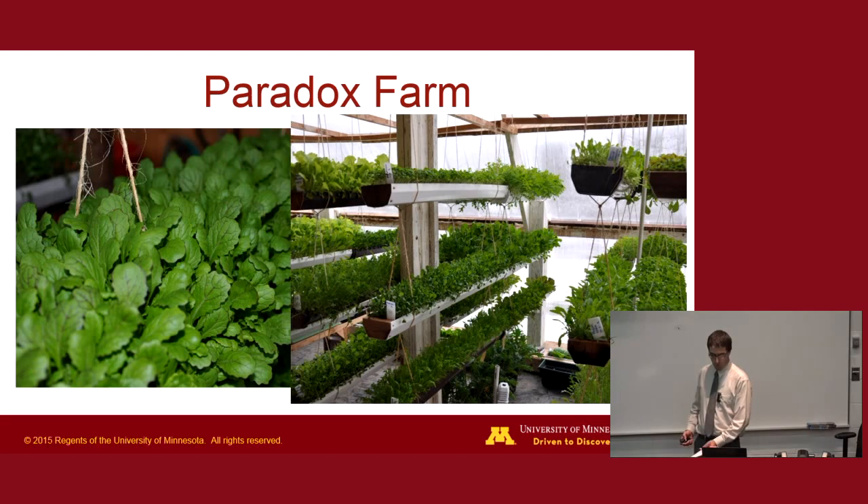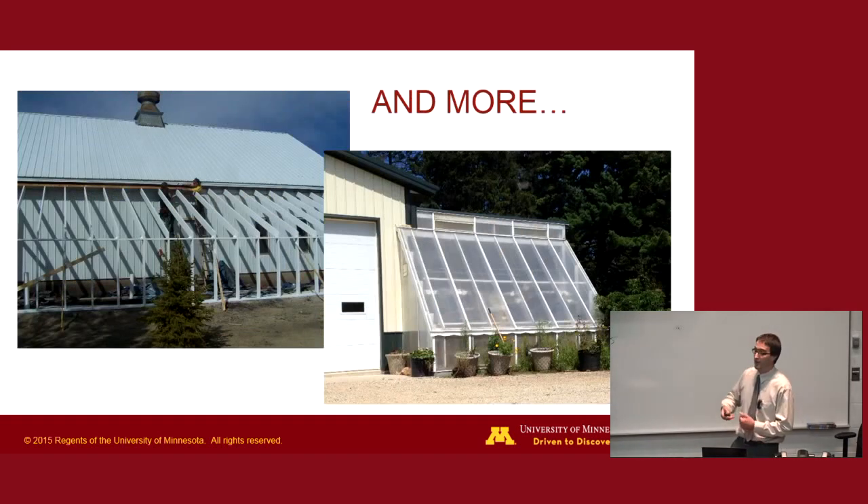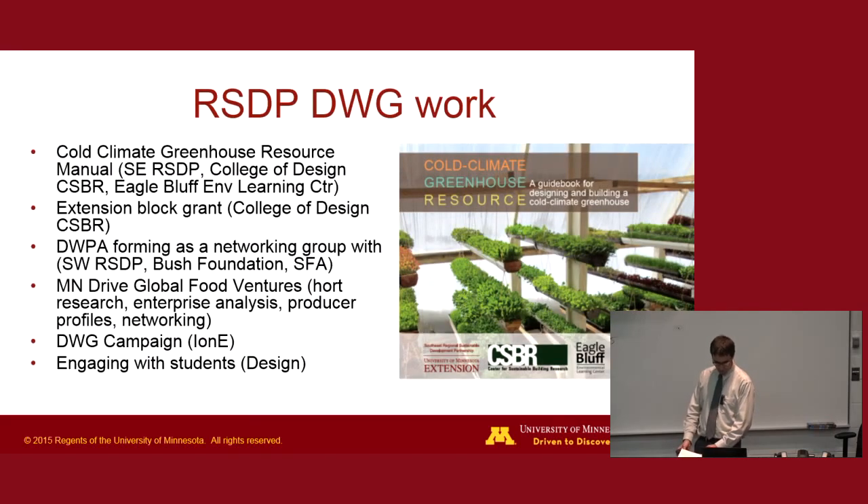More greenhouses are going up on the landscape and they're all a little bit different. There's a freestanding one in Montevideo that is extra wide — a good way to expand production capacity by going wide instead of tall. And there's one in Lanesboro attached to a large garage. These things are growing and growing.